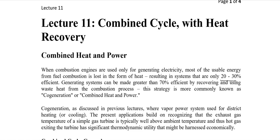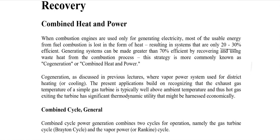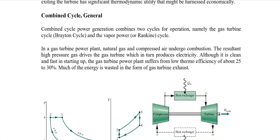Co-generation has already been discussed in previous lectures, where the vapor power system was used for district heating or cooling. The present application is based on utilizing the exhaust gas for power generation — producing steam from the waste heat and then using that steam for further power generation, resulting in a cycle much more efficient than those already studied.